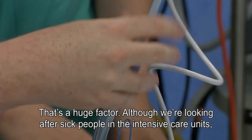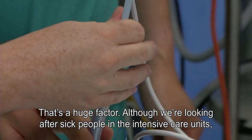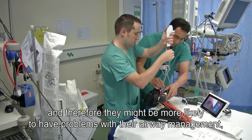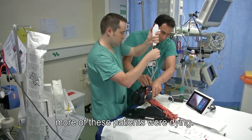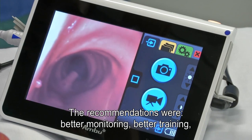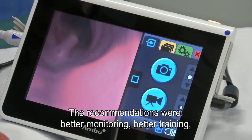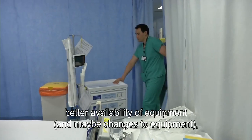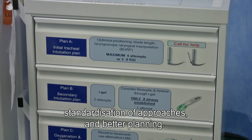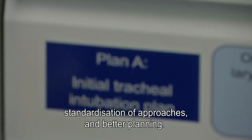That's a huge factor. It means that although we're looking after sick people in the intensive care unit, and therefore they might have more reasons to have problems with airway management, more of these patients were dying. The recommendations that came out of that were better monitoring, better training, better availability of equipment, and maybe changes to equipment, standardisation of approaches, and better planning.